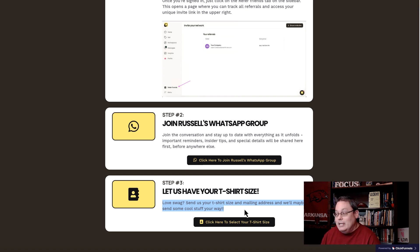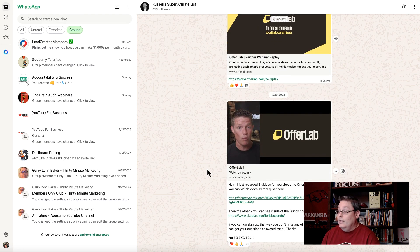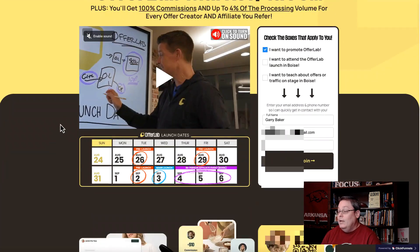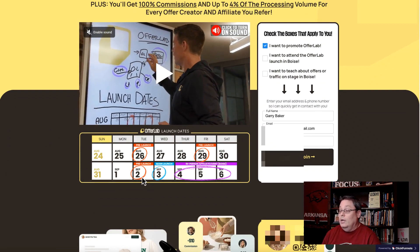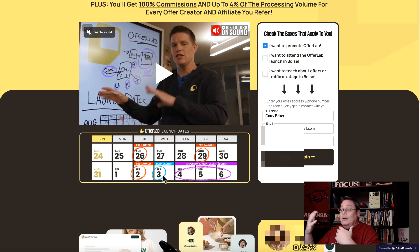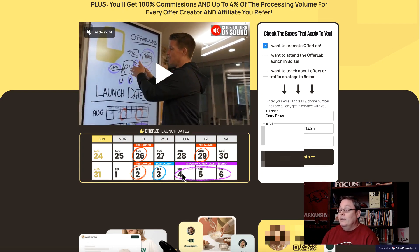I don't have my free t-shirt yet, but maybe I'll get one. You can join the WhatsApp group — it's Russell's super affiliate list. You'll be on the list to get information as it starts to trickle out. Because right now — this is August 5th — August 26th there's going to be a pre-launch, August 29th there's going to be a pre-launch, September 2nd there's going to be a pre-launch. And there's going to be a big event in Boise where Russell and ClickFunnels headquarters is, plus an in-person event as well.